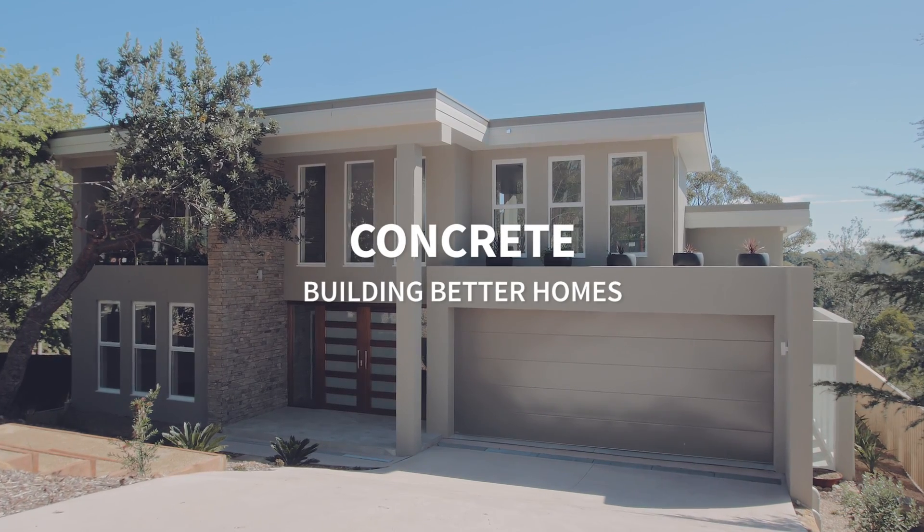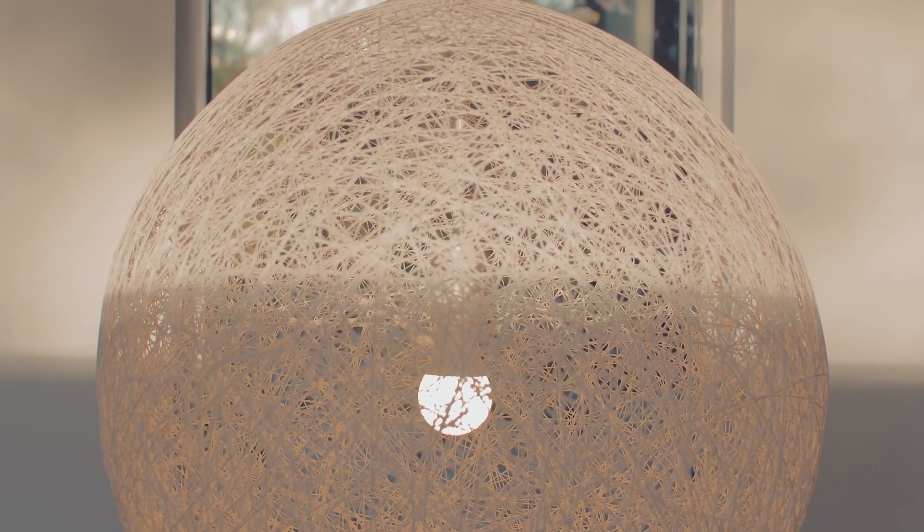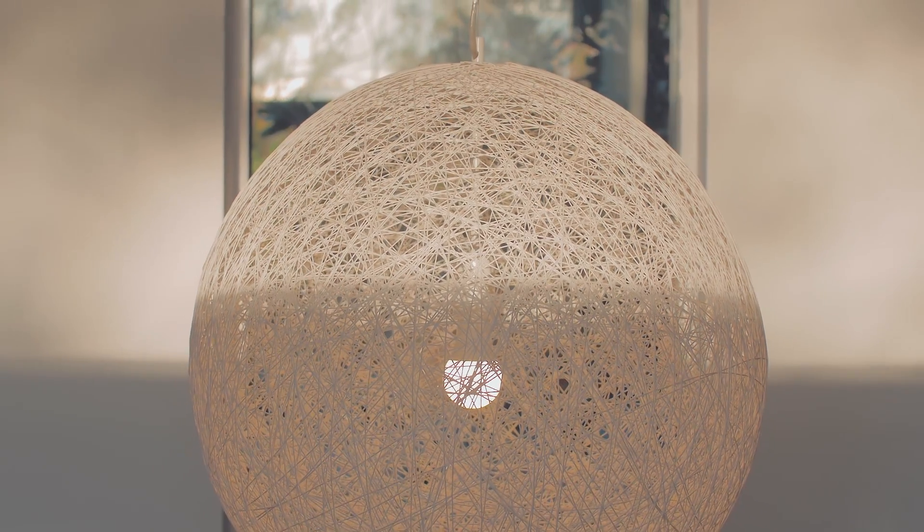I studied architecture in Belgium where I was born and I grew up. As a teenager I was very interested in art, in drawing and painting and also in designing. The modernist architecture has always inspired me, and also the work of Tadao Ando in Japan.